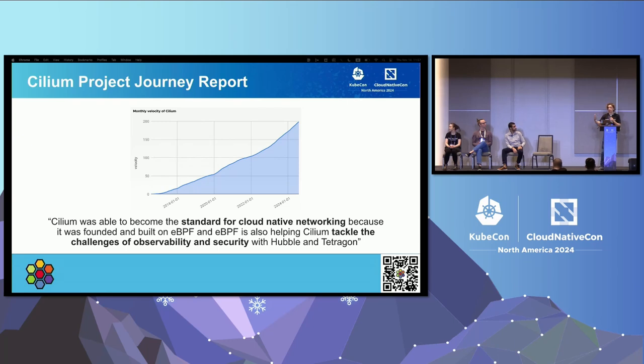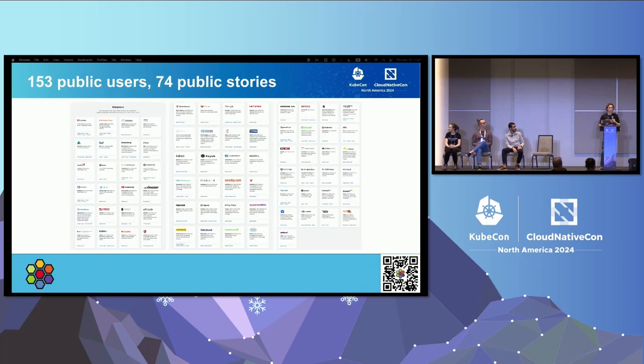Besides just contributors, the important thing is all the end users. Right now on the website you can find 153 public users who have said they're using Cilium in production with their use cases. On top of that, there are 74 public case stories — blog posts, case studies, and talks. If you're interested in how people are actually using Cilium in the real world, I'd recommend checking out any of these public users.